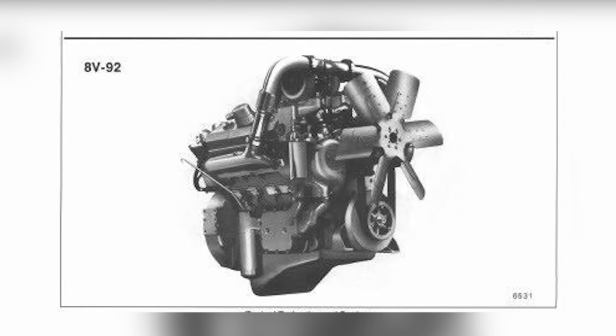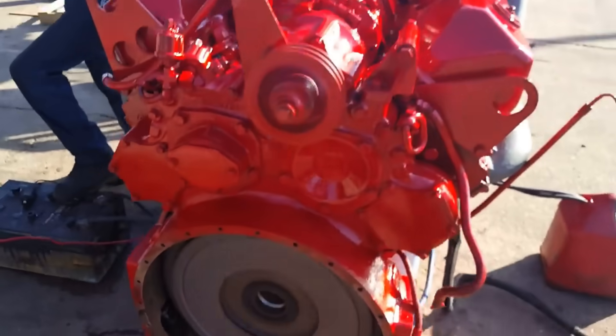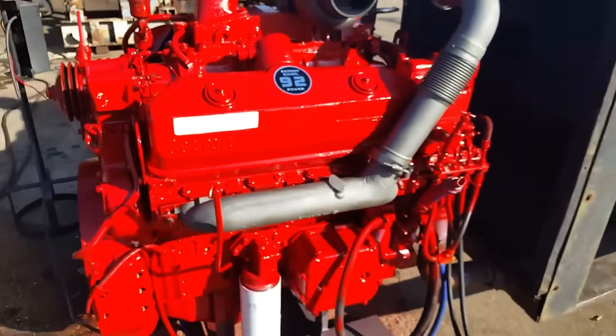A stronger engine that could handle heavier loads, steeper grades, and higher demands. But in the process of scaling up the design, Detroit Diesel didn't just make a bigger engine — they created something that filled a critical gap in the market.